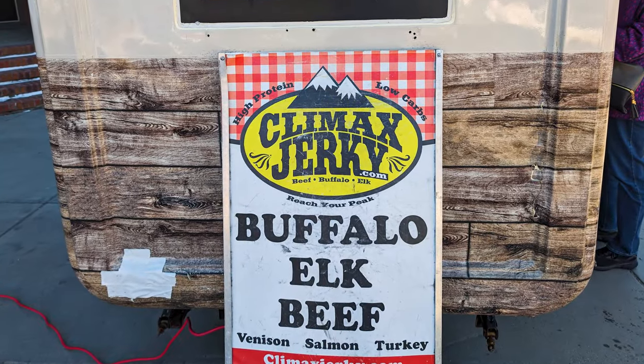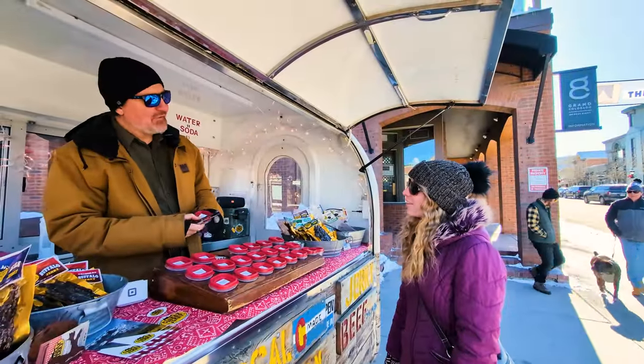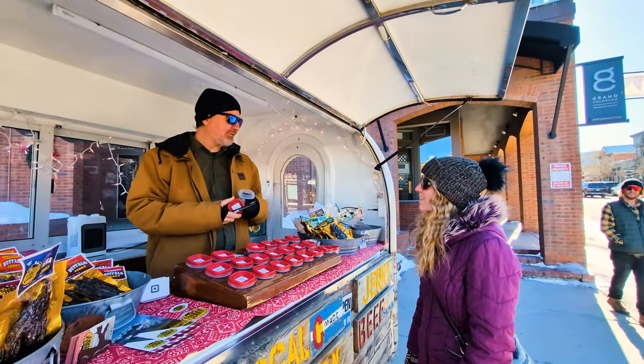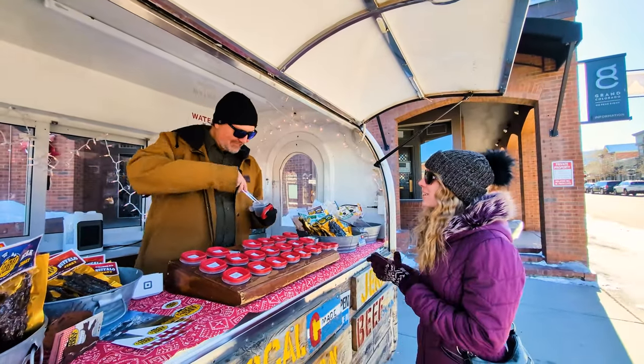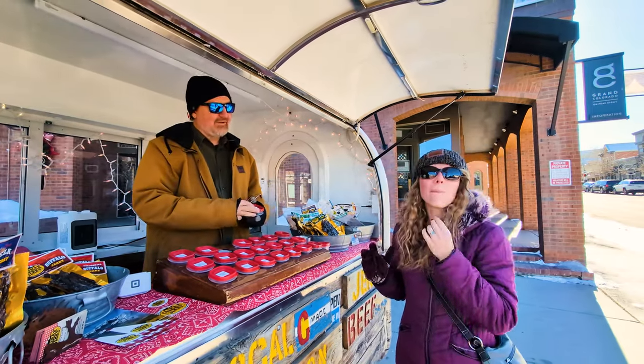Every time we stop in Breckenridge, going to Climax Jerky is a must. [At the shop] Hi! How are you doing today? Good, how are you? Good, welcome to Climax Jerky. Would you like to try some peppered beef? I would, actually. Thank you so much. It's really good.